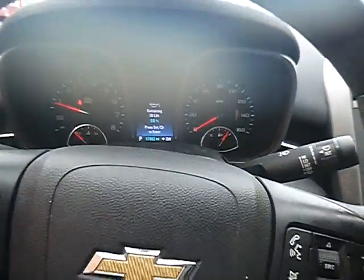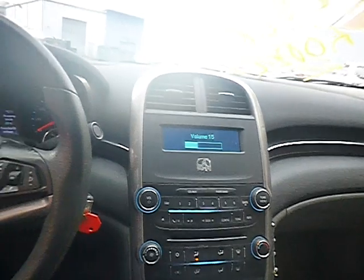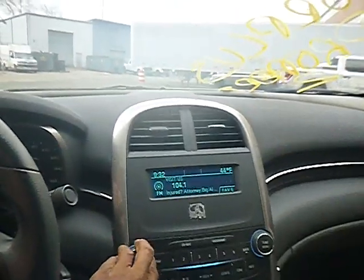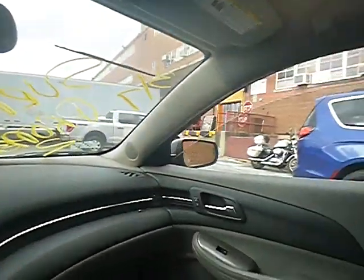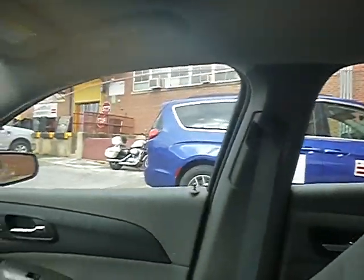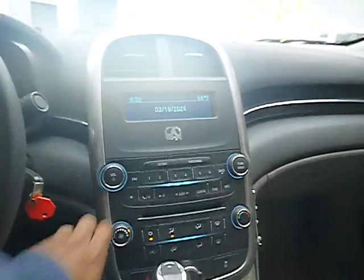87,662 miles. Radio works in the vehicle. True mechanical conditions are unknown. The power windows roll up in the front and the rear. Horn blows. Remaining brake life is 68% in this particular vehicle. AC blows and it blows cold.